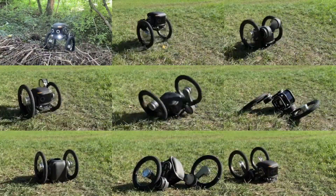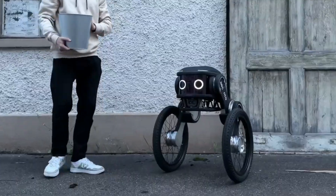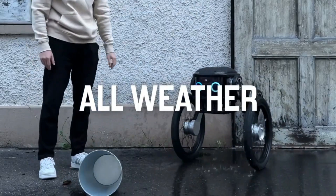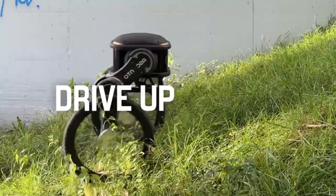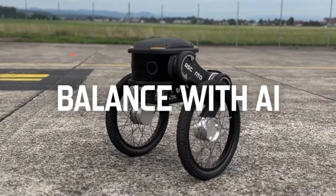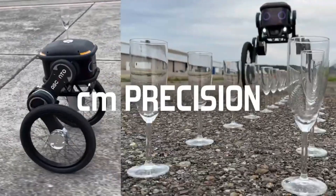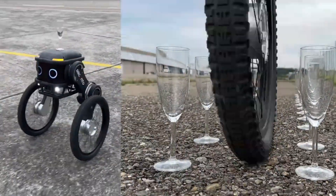It can zip around at 4.5 km/h, and it doesn't mind the rain or snow. It has a thermal imager and an infrared camera to see in the dark, and it can talk to you through its speakers and microphone. It also has a smart brain that uses artificial intelligence to make reports on its patrols. This robot is not just cute — it's also clever and reliable. Wouldn't you want one as your personal guard?